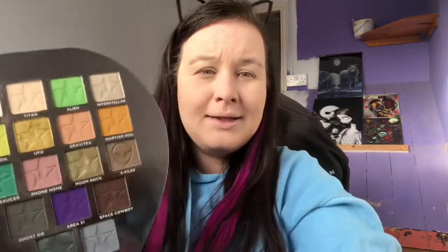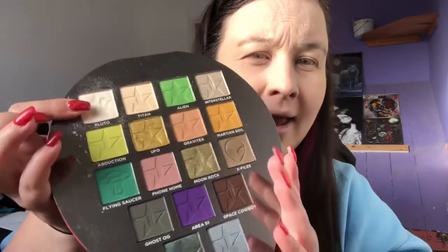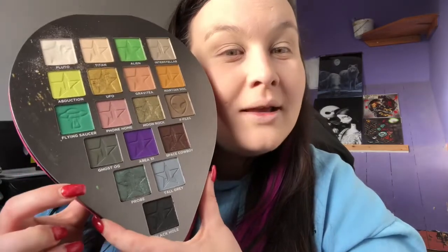I have done a couple of looks with this, just sort of playing around with it because I wanted to give it a fair shot. I forgot to take pictures to put on my Instagram, so I do apologise, guys. As you can see, I have used it quite a little bit. I will say Pluto up here makes a gorgeous, gorgeous highlighter colour, and the rest are just fantabby-dosey. So without further ado, let's jump into it. This colour probe down here is stunning.